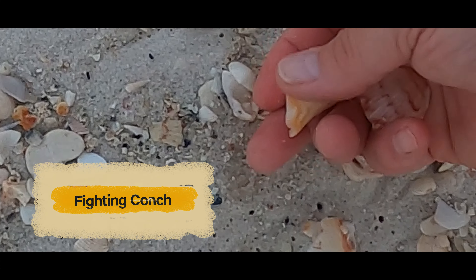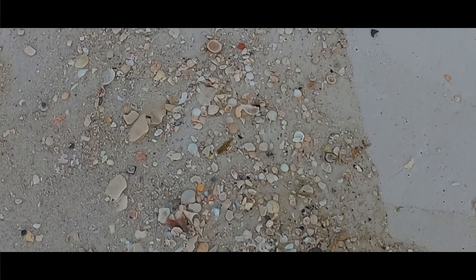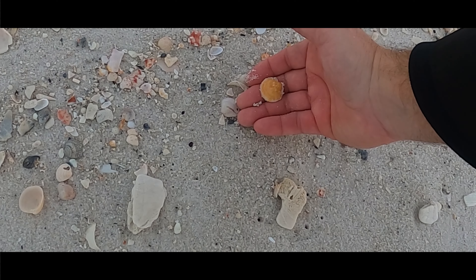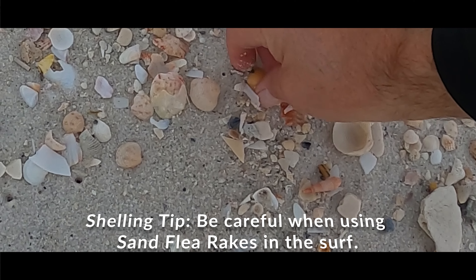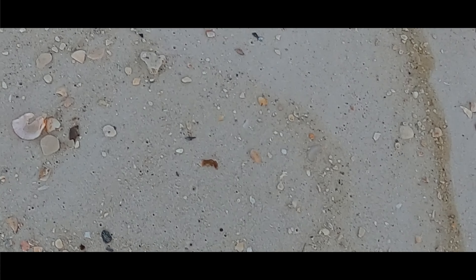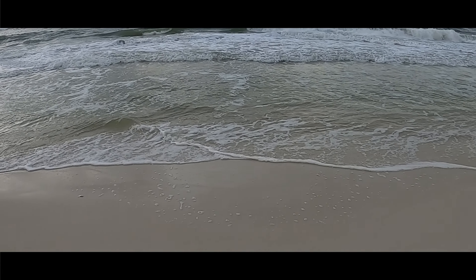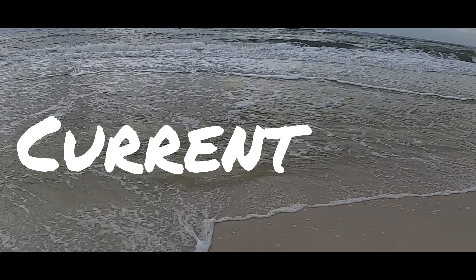Grab that scallop. Lower the fighting conch. I just saw someone walking out with a rake. It doesn't matter whether it's calm or not, but especially on a day like this you have to be careful. Those rakes will fight you when the waves hit them. You're out there raking in this — look at how that current is going this way. The waves are coming in, and there's a side current going like that. You gotta be careful with those rakes.